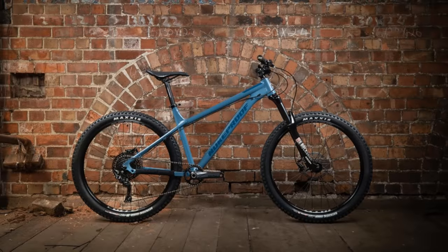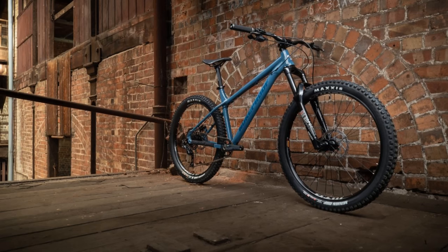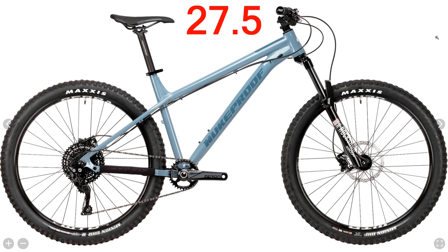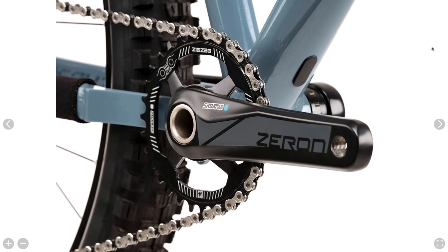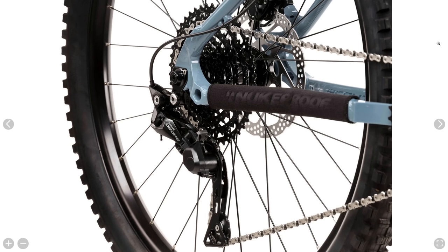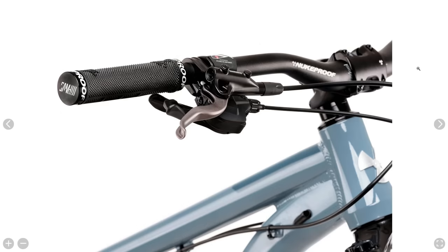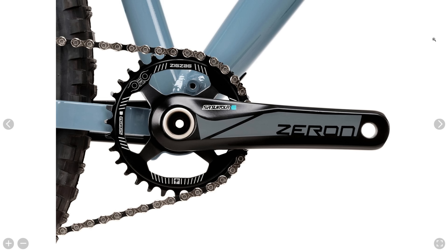The Nukeproof Scout Race, coming in at $1,100, you can get this bike in either 29-inch or 27.5-inch wheels. It features an aluminum frame with boost through axles all around, an air sprung RockShox Recon RL with 140mm of travel on the 27.5 and 130mm of travel on the 29-inch version. It has a 1x10 Shimano Deore drivetrain, Shimano hydraulic disc brakes, and it's all rolling on Maxxis Minion tires. It also comes with tubeless ready wheels, internal cable routing for a dropper post should you add one later on, and a threaded bottom bracket for easy maintenance.